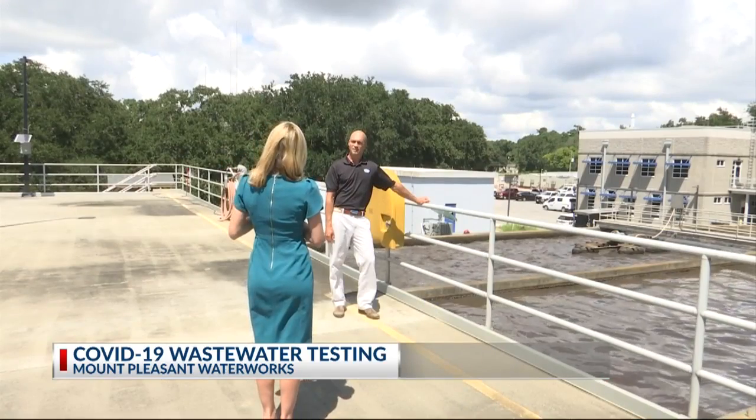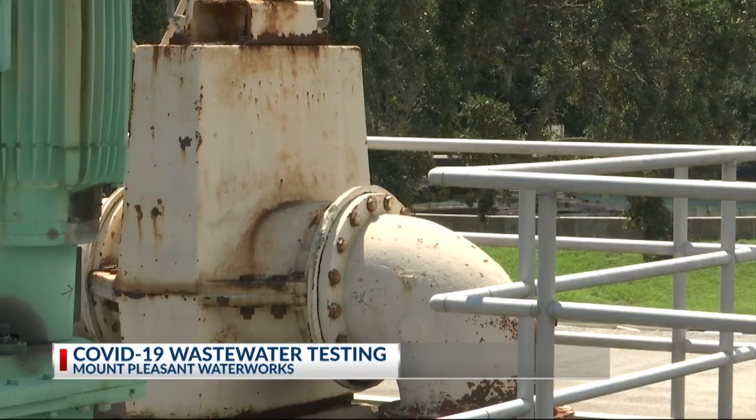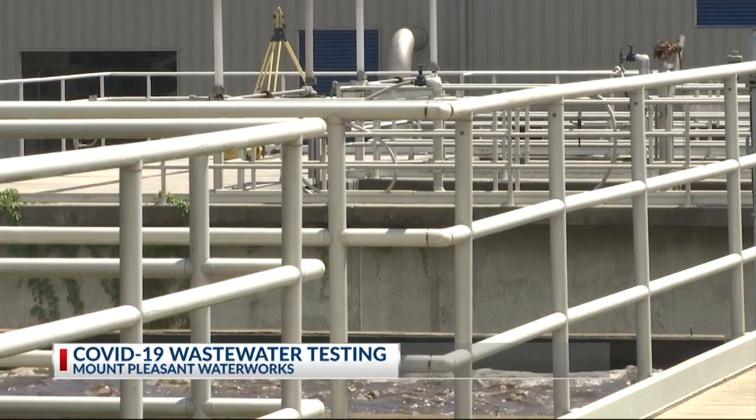Operations manager Alan Klum says the goal is to gather data that will feed into a Center for Disease Control computer model that will estimate how many people in the community actually have the virus. In the medical data we have, we may be missing the asymptomatic portion of our community, and so with the raw sewage, we can test that.